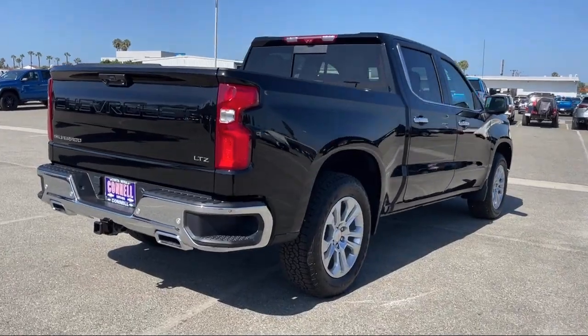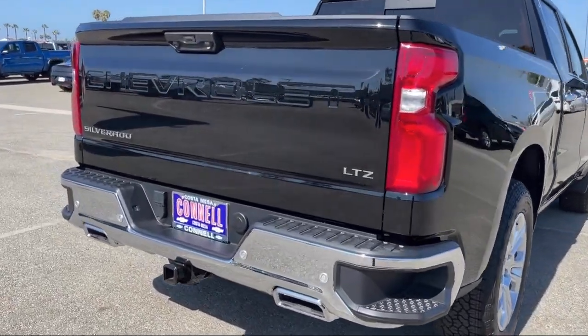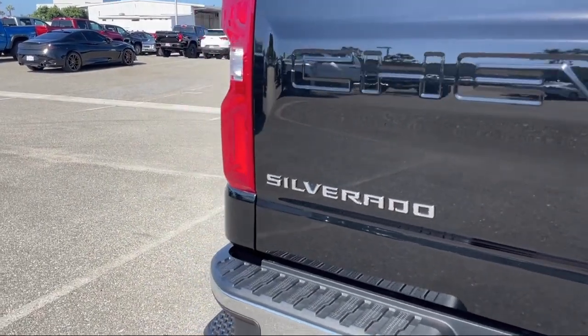LED headlights, premium sound system, rear collision mitigation, and auxiliary audio input.